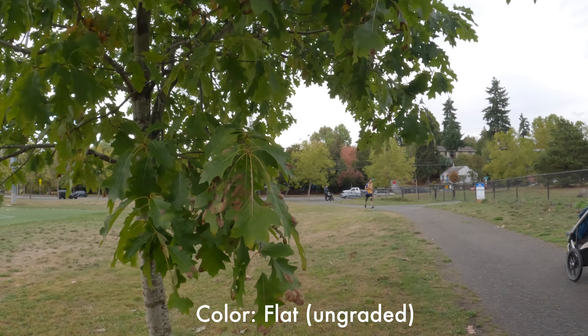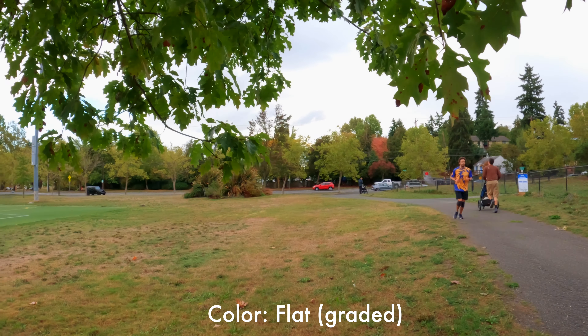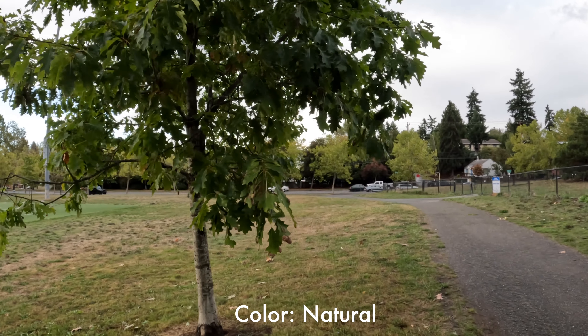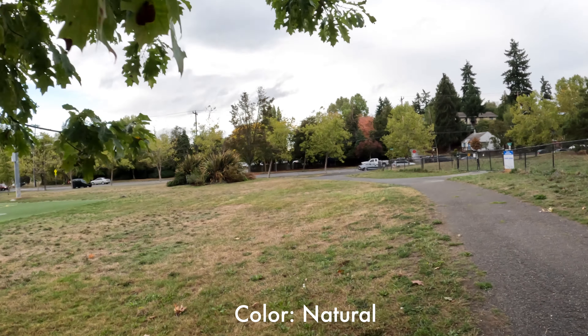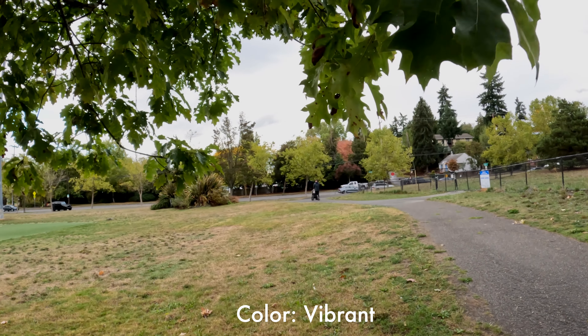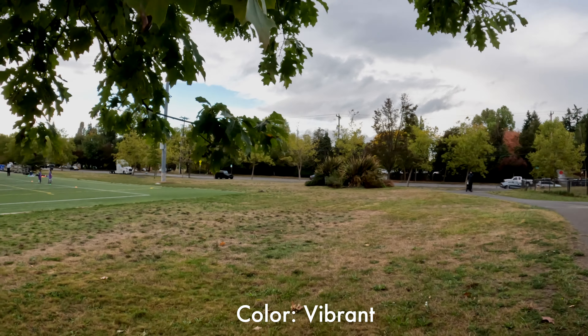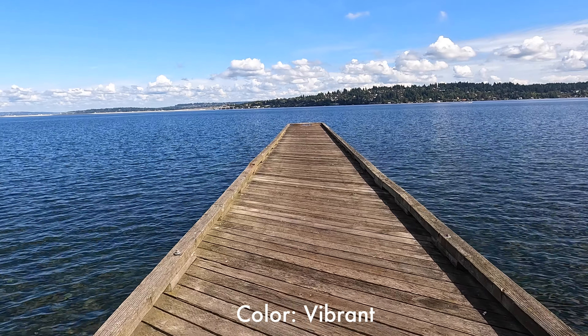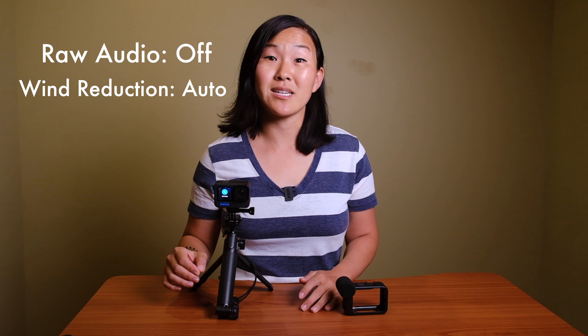The Hero 10 has a new color setting: flat, natural, and vibrant. We usually stay away from flat unless shooting cinematic. For our standard vlogging profile we leave it on vibrant because we love brighter, more vibrant colors. If you prefer a more subdued look, go for natural — it's a matter of taste. For the final settings, raw audio is off, wind reduction is set to auto, and we tend to use the GoPro Media Mod.